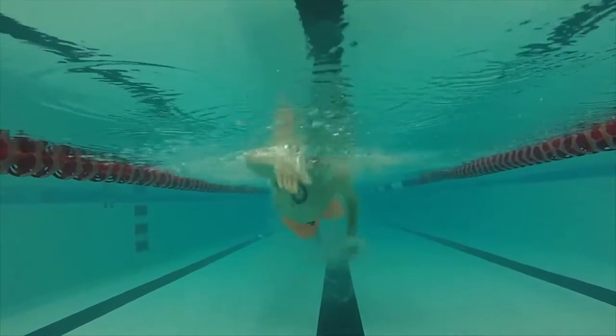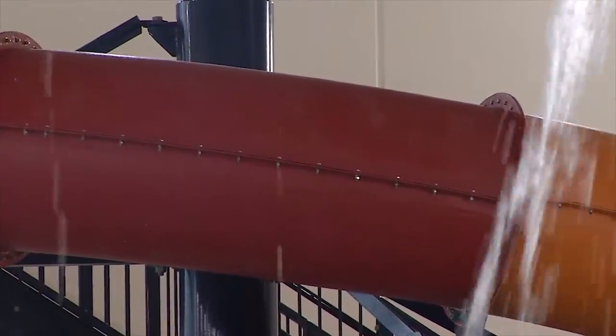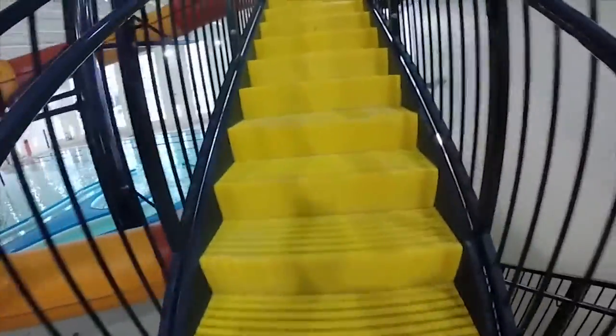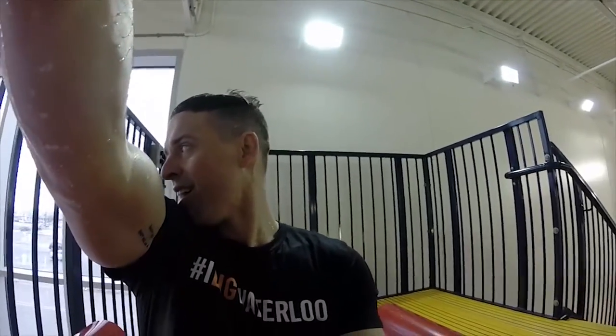Of course, I couldn't resist a quick dip in the pool before my workout was complete. I can see my house from here!